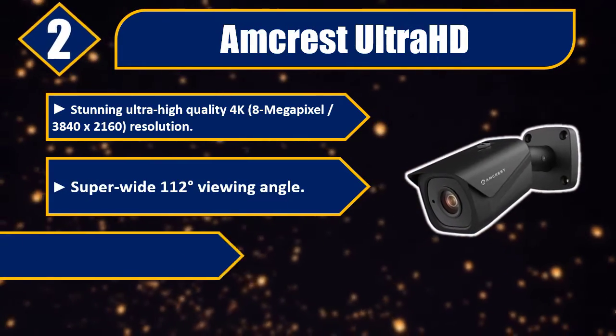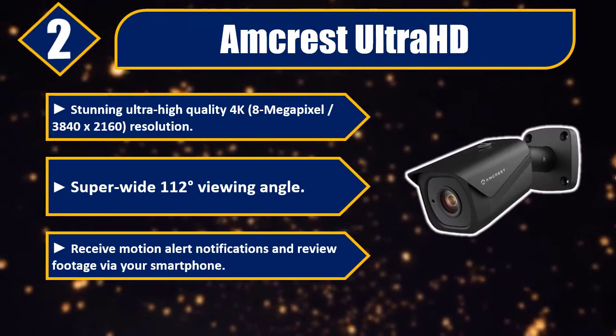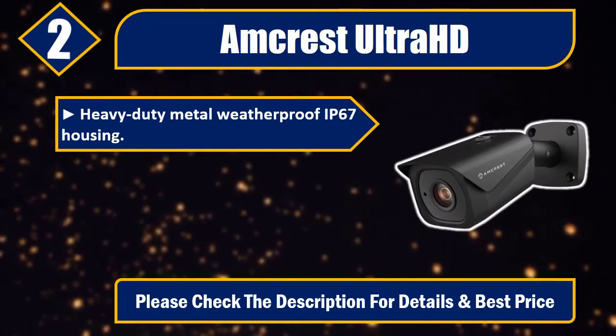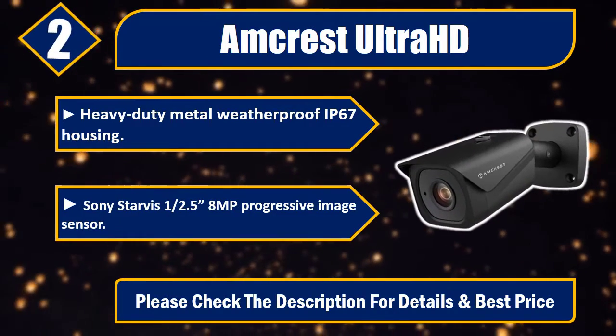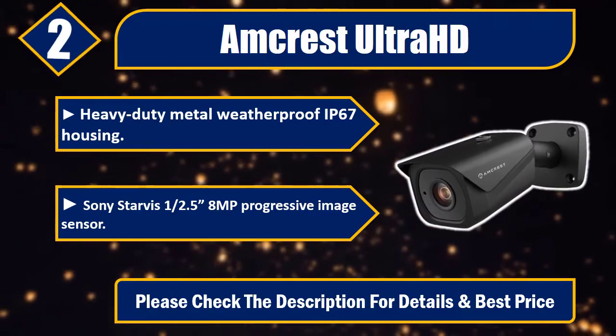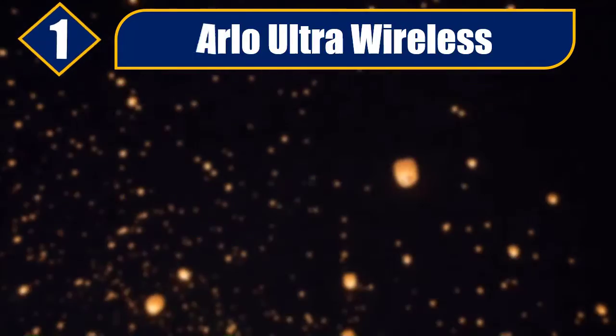Number two: Amcrest UltraHD. Stunning ultra high quality 4K, 8 megapixel, 3840x2160 resolution. Super wide 112 degree viewing angle. Receive motion alert notifications and review footage via your smartphone. Heavy duty metal weatherproof IP67 housing. Sony Starvis half-inch 5.8MP progressive image sensor. Please check the description for details and best price.